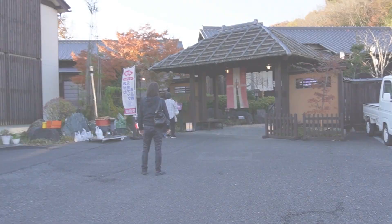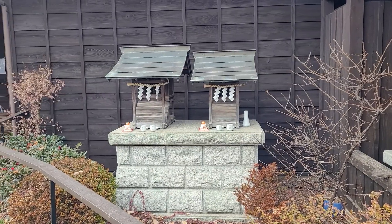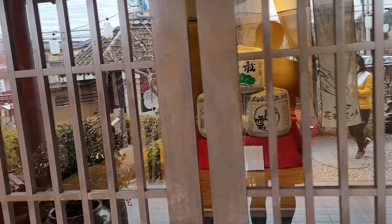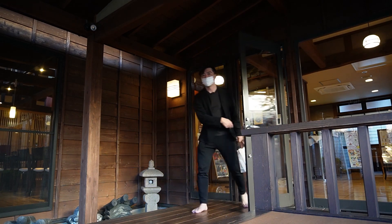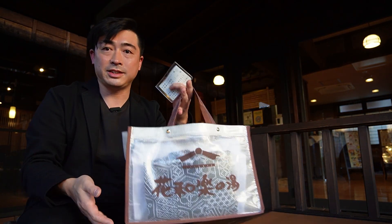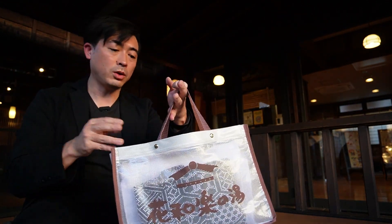Today I reserved a private room, so it's time to check in. Let's go. Now I've finished the check-in. I received this bag and this passport. This passport is for entering the private room, and this bag includes the towel and yukata. The reservation time is at 4, so we are waiting until then.